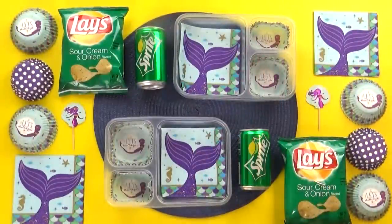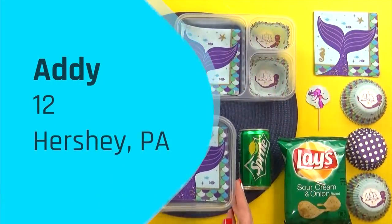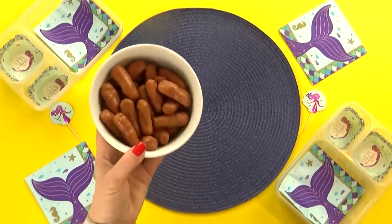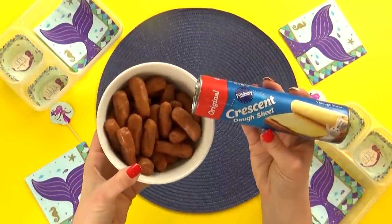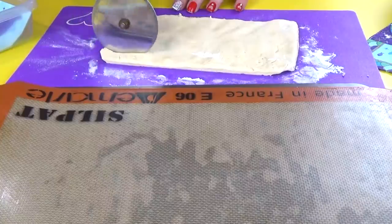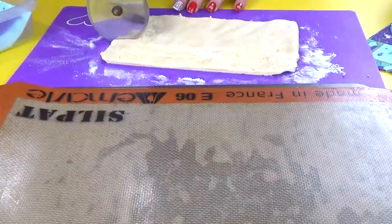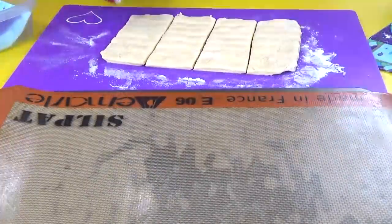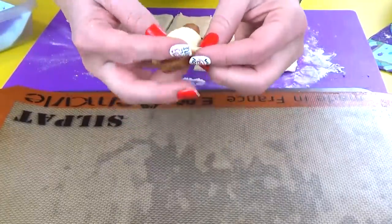Our next lunch idea was sent in by Addy. Addy is 11 years old and she is from Hershey, Pennsylvania, which I've actually been to before. For Addy's main course, she requested pigs in a blanket — specifically the style we make in the US, which is a little bit different than what they make in the UK. I've actually made both kinds and they are both excellent. But for today, I'm using the All Beef Little Smokies and some Pillsbury Crescent Dough.